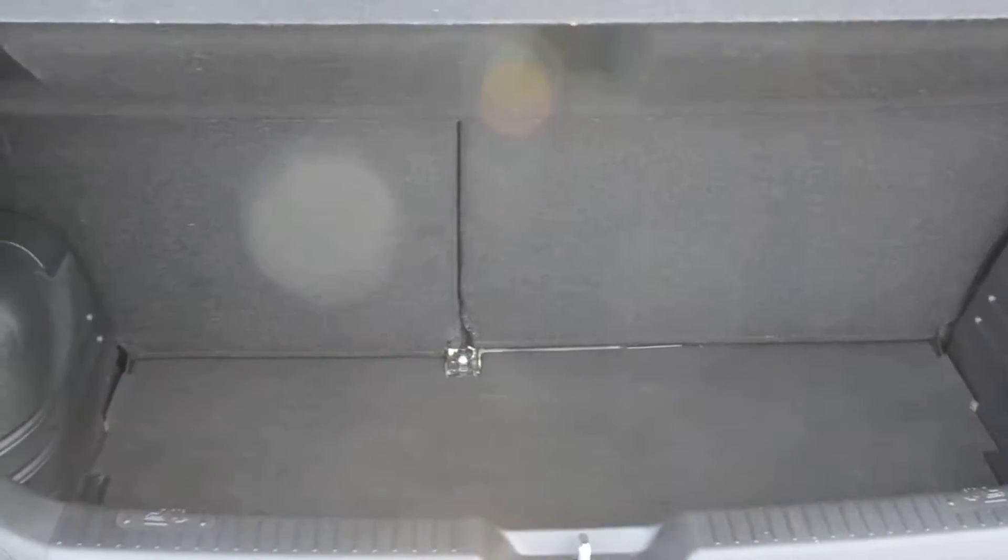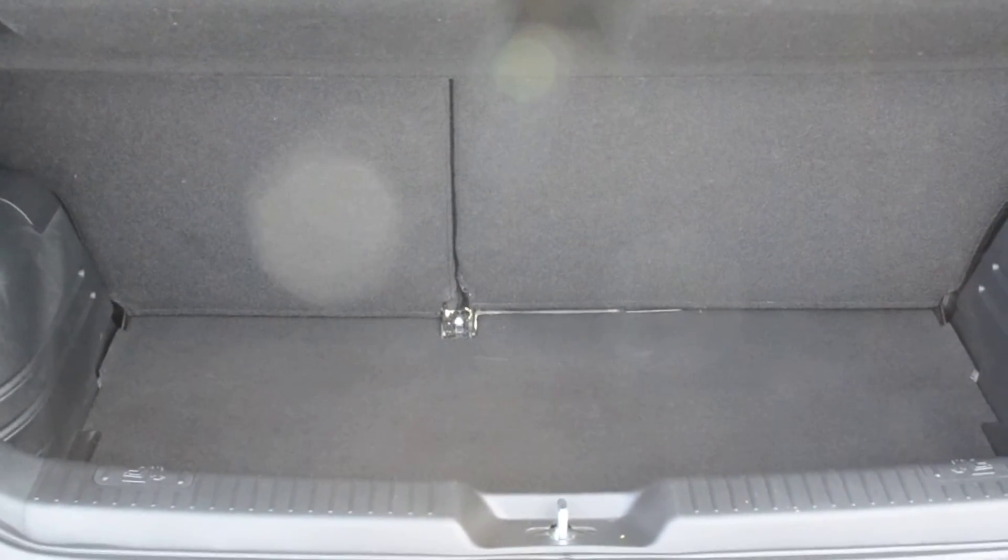You'll see the car's got a 60-40 split rear seat. There's a puncture repair kit in the boot of the car, maximising space.